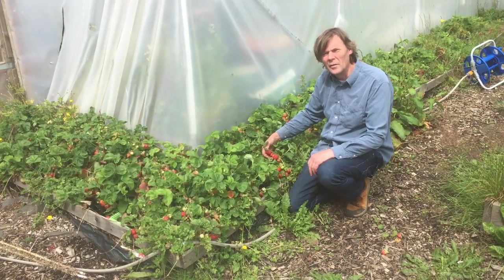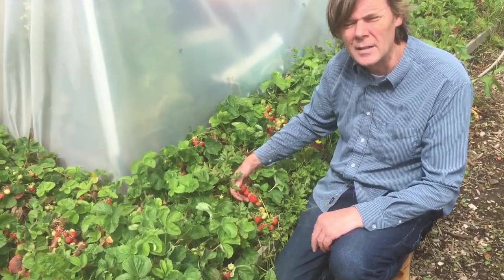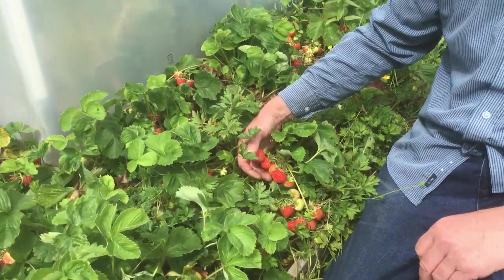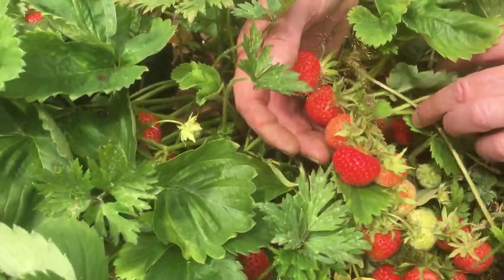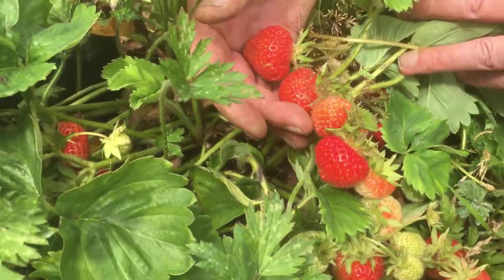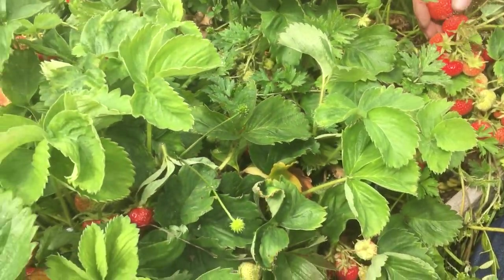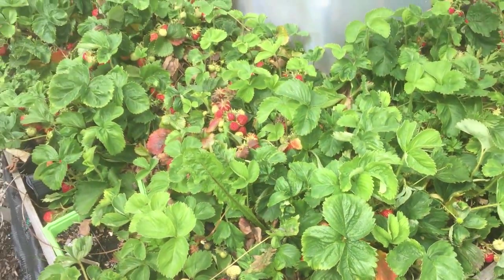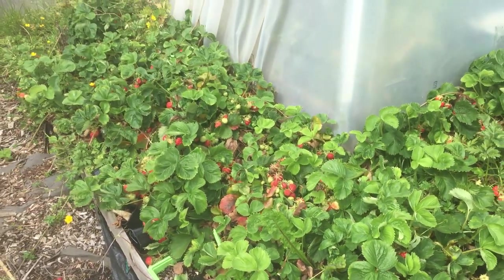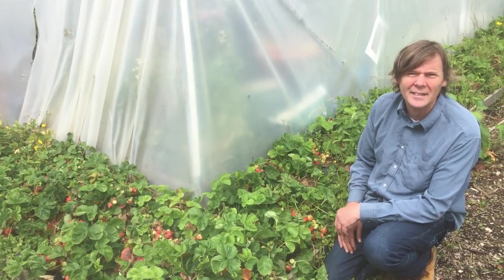Look how well the strawberries are doing. If you remember, in early spring we had started to plant the new plants that you had taken from the runners. Some of the strawberries are coming up now — bet you wish you were here! You can see there are plenty of strawberries and we may be picking them watching the tennis later on.